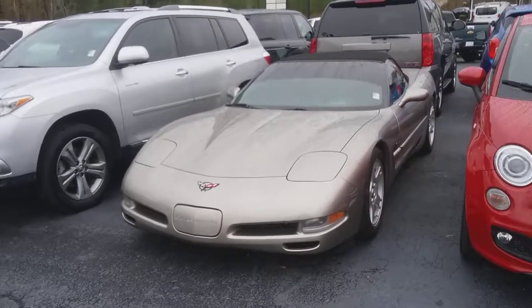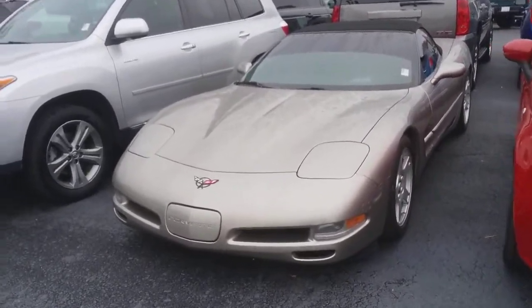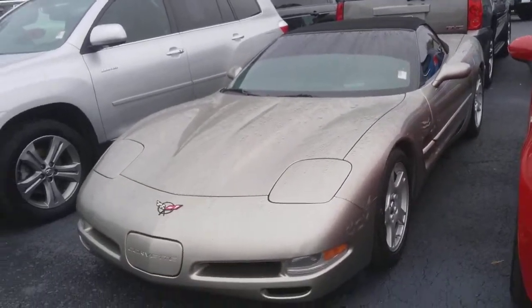Hey, how you doing? This is Jimmy up here, Jimmy Britt Chevrolet. This is our 1999 Chevy Corvette convertible that you're looking at.